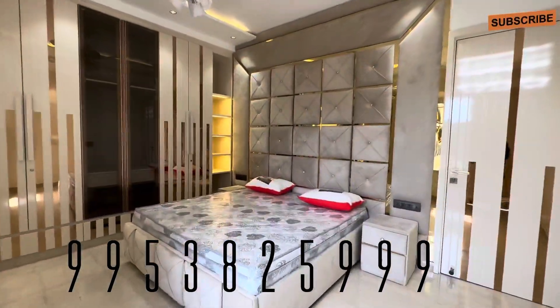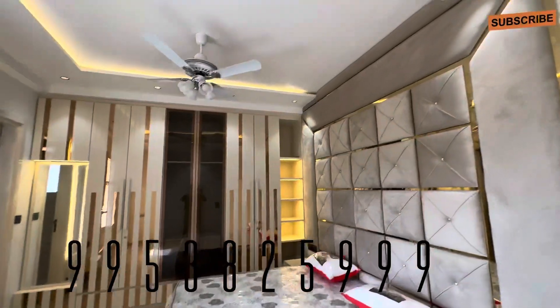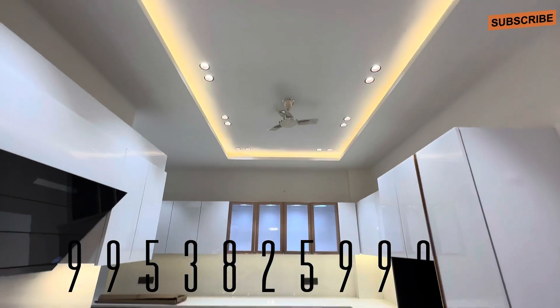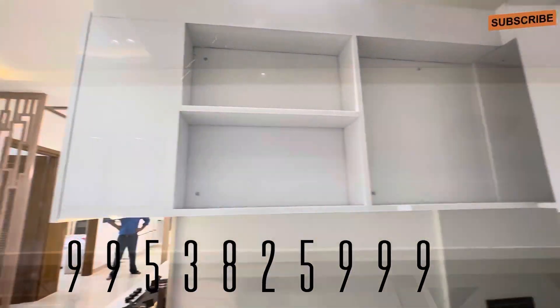जो quilting work आपके bed पे हो रहा है, same color combination आपकी wardrobe पे हो रहा है — fence, chandelier, washroom, सारी चीज़ें complete हैं. Kitchen spacious है, with modular kitchen, with chimney के साथ, with hob के साथ.